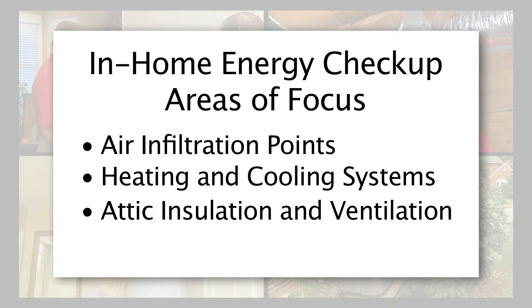Attic insulation depth and condition, as well as ensuring appropriate ventilation. Your water heater's general condition, age, insulation, and efficiency. Let's take a look at each of these areas in more detail.